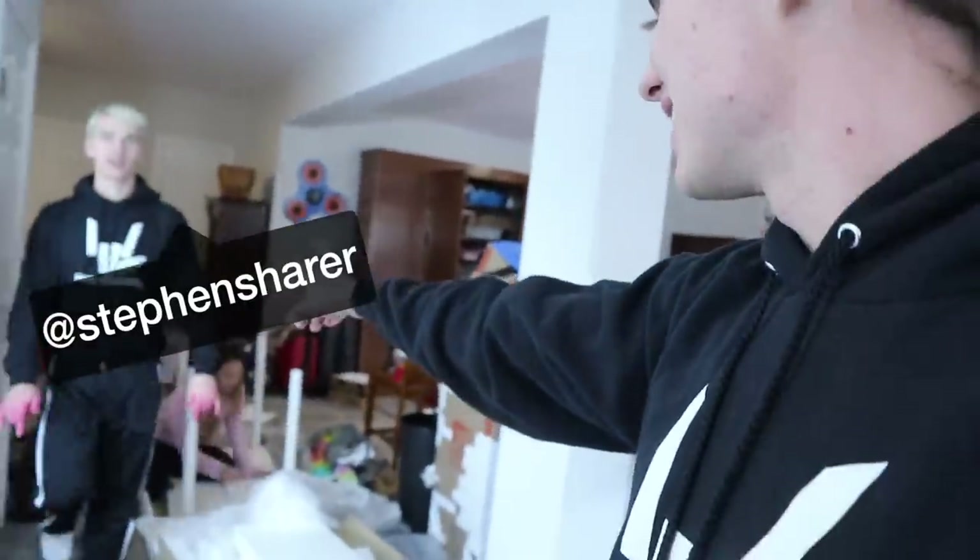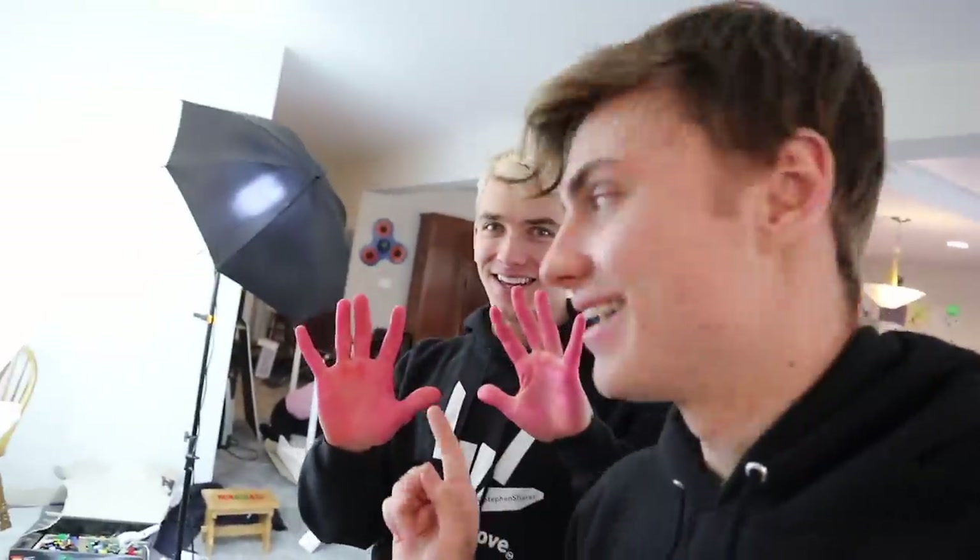Oh my gosh, he almost fell down the stairs. That was like an explosion in my chest — that's how scary that was. Anyways, let's get started with the vlog. So this is Stephen, this is my brother if you haven't met him already. He's got his own channel, it's awesome, and Lizzy has her channel too. So if you haven't subscribed to their channels yet, after this video make sure you subscribe.